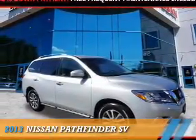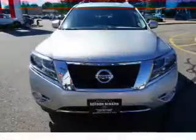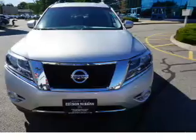Presenting the 2013 Nissan Pathfinder. It's powered by 4-wheel drive, a 3.5-liter 6-cylinder engine, and a continuously variable transmission.